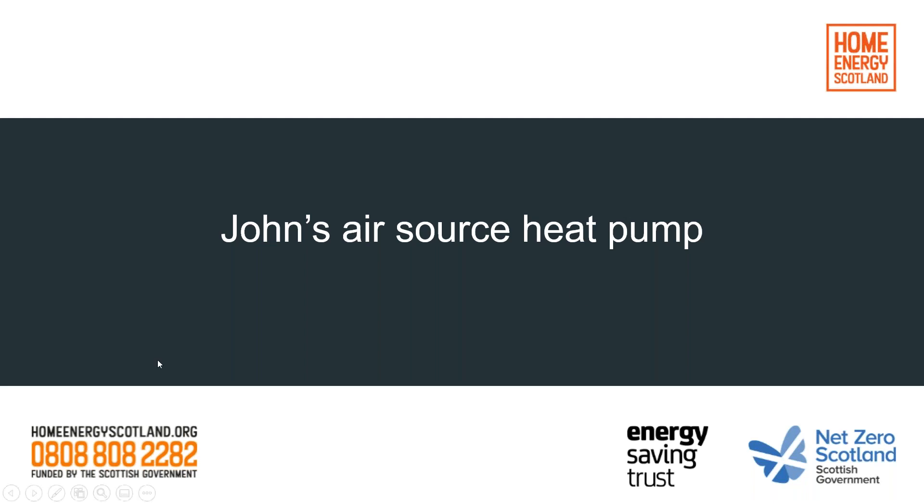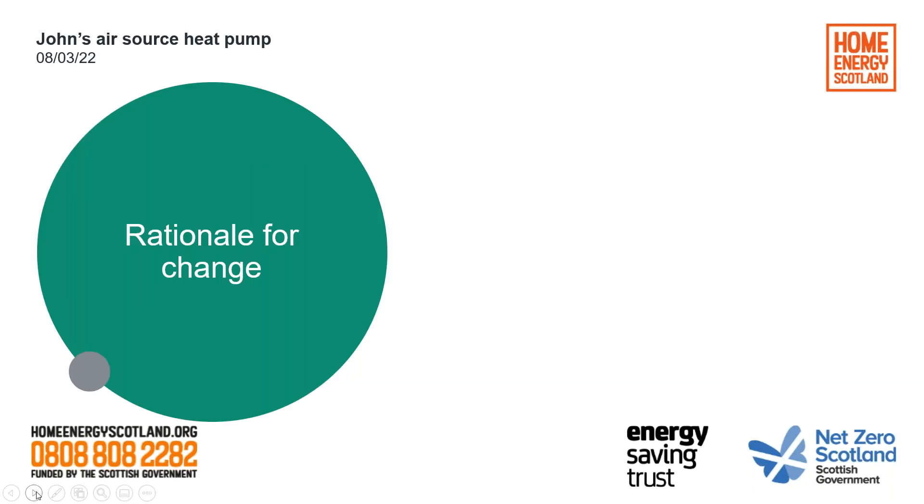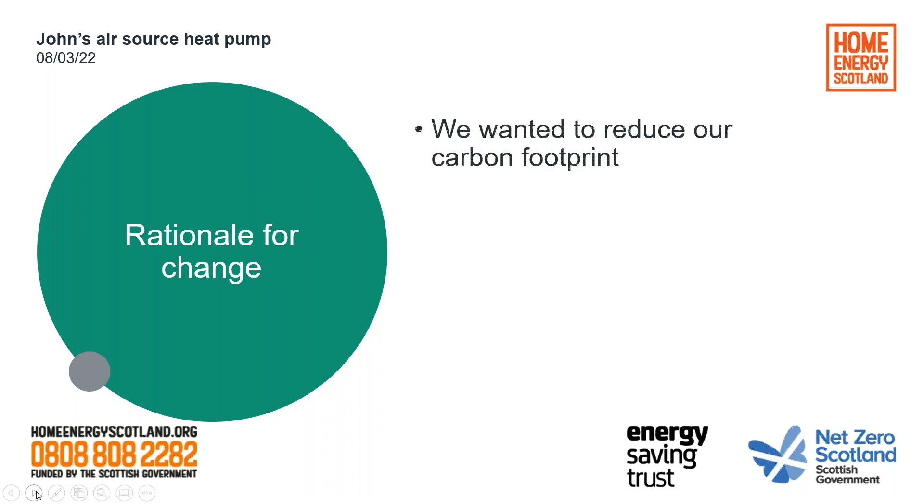Thank you very much, Torrin. Just a little bit of background on the rationale for change that my wife and I had. The first thing we really were trying to do was to reduce our carbon footprint. We moved into our new house back in 2016 with our family, and we really wanted to think more about environmental issues, particularly carbon in the atmosphere. So we wanted to reduce our carbon footprint.